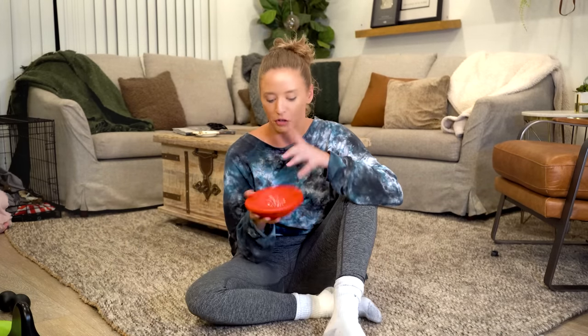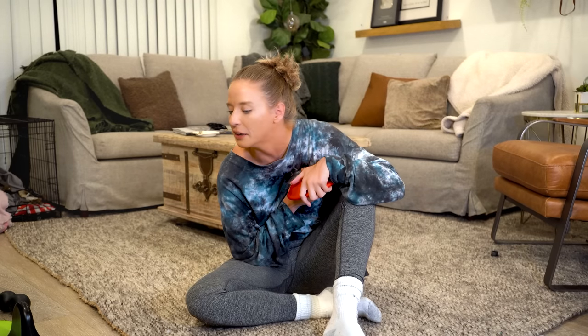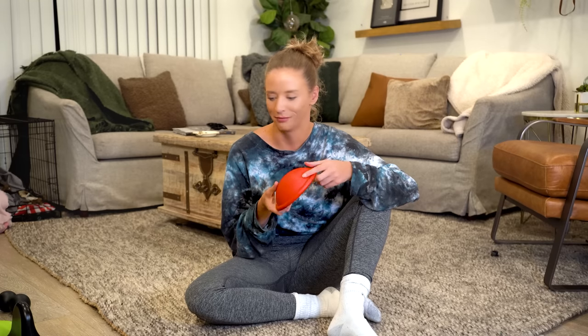I will say though, this — for being just like a chunk of plastic — is a little pricey. It was $79.99. I don't really know. There might be alternatives or you could find something that's similar. Maybe I don't know, but it works. It's helpful.